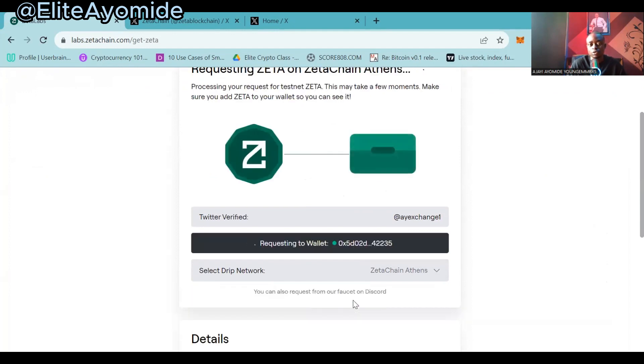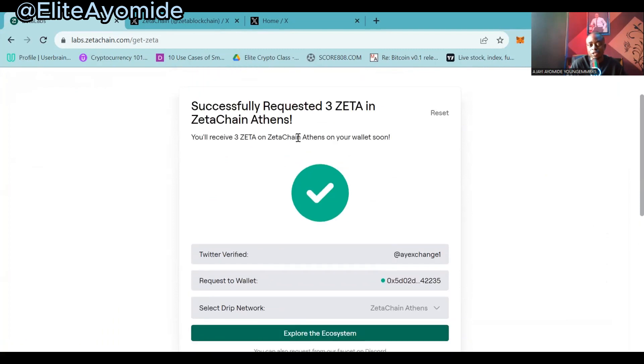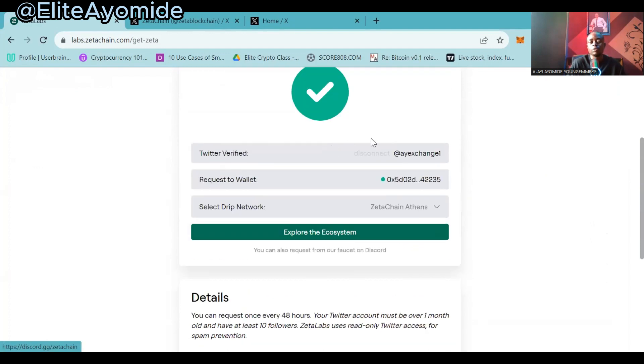After clicking 'Request Assets,' the tokens will be automatically sent to your connected wallet. You will receive three ZETA tokens on your wallet soon. Now what you want to do next is add the ZetaChain network to your MetaMask — you want to add the ZetaChain network on your MetaMask following these instructions.